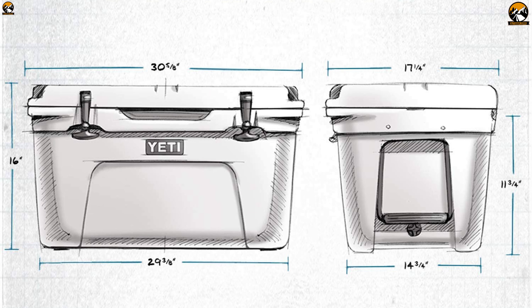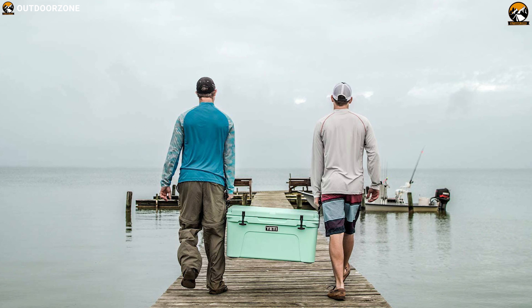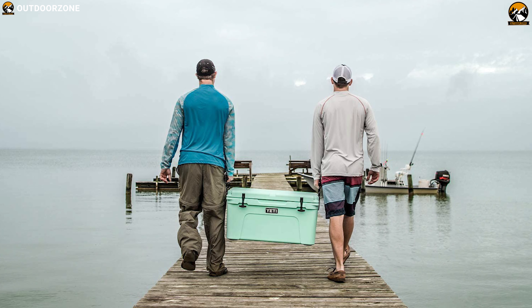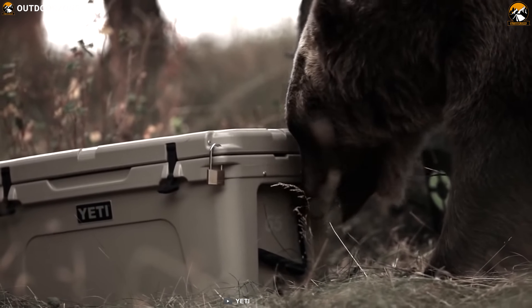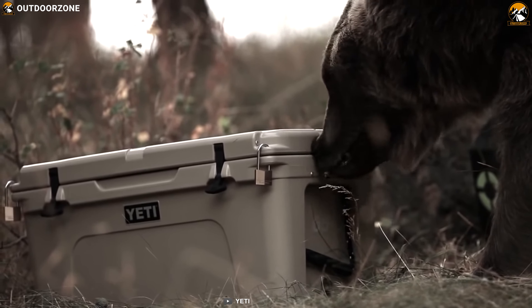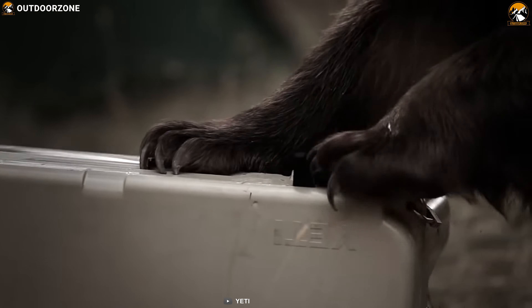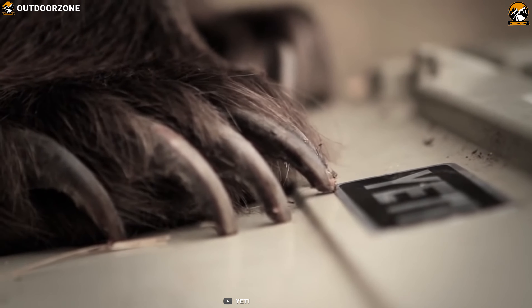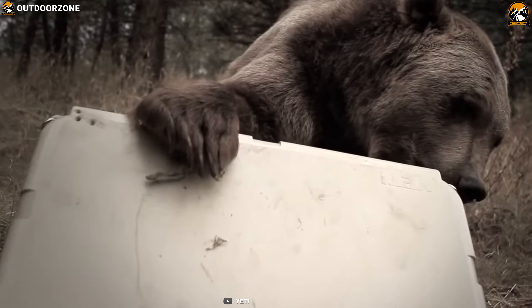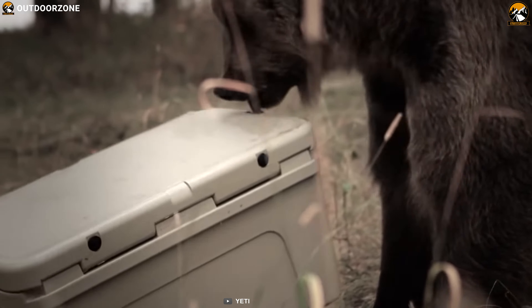Its ice chest comes with plenty of room, holding a limit of redfish or your prized brisket, so you can store all your camping food and beverages in one go and keep them fresh. It is designed with roto-molded construction which makes it armored to the core and virtually indestructible. It also features T-Rex lid latches constructed of heavy-duty rubber, making it durable to withstand harsh outdoor weather conditions and ensuring you never see another busted latch.